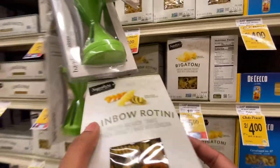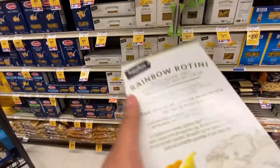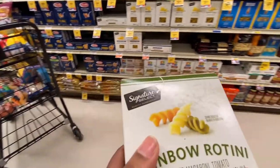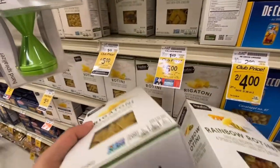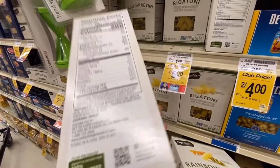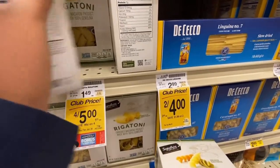If you have a Safeway, they do a Monopoly game every year where they give you certain tickets, you scan the code, and it gives you free items or points so you can get gift cards and stuff like that. I actually had a couple of free items I could get, and one of them was one box of pasta for free.